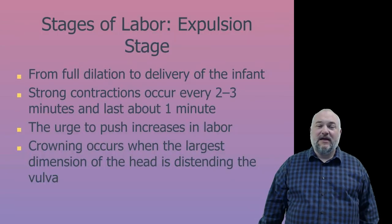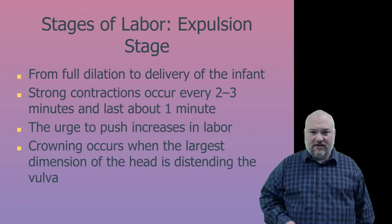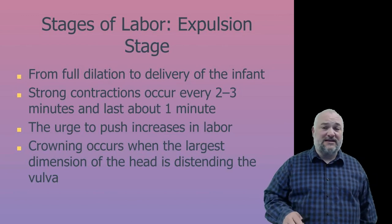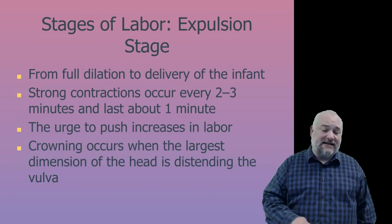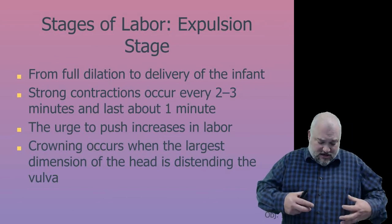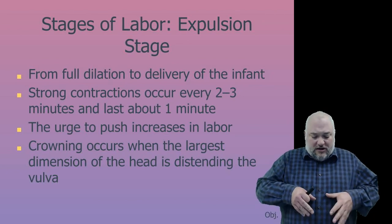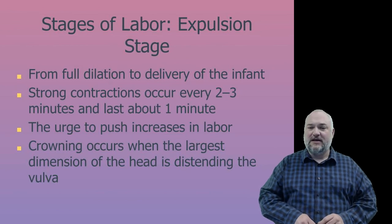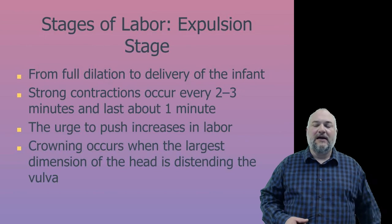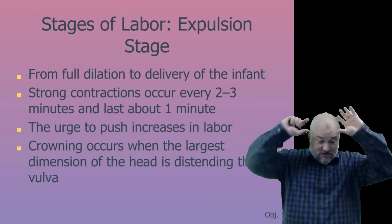The expulsion stage runs from full dilation to delivery of the infant. Contractions at this point occur every two to three minutes and last about a minute, leaving barely time to catch your breath. The uterus and abdominal muscles contract firmly to push the baby out. We call it crowning when the largest dimension of the baby's head is passing through the vulva.